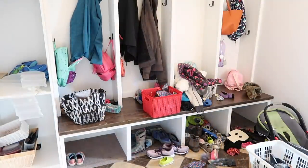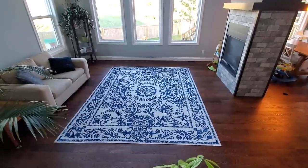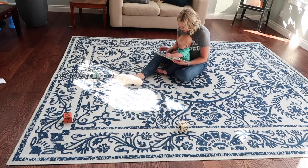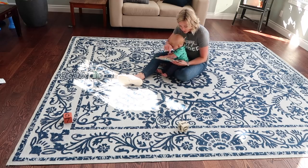Thank you so much to Ruggable for sponsoring today's video. I am redoing my whole living room starting with this beautiful bright rug that I got from Ruggable. I can't wait to show you — it looks amazing.